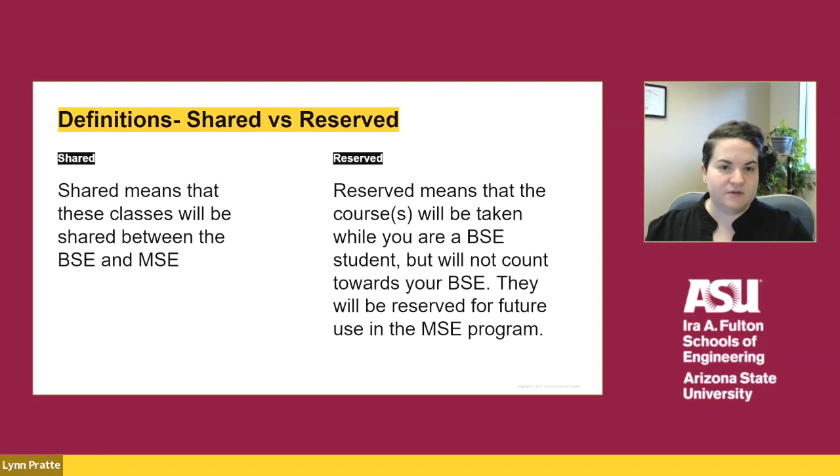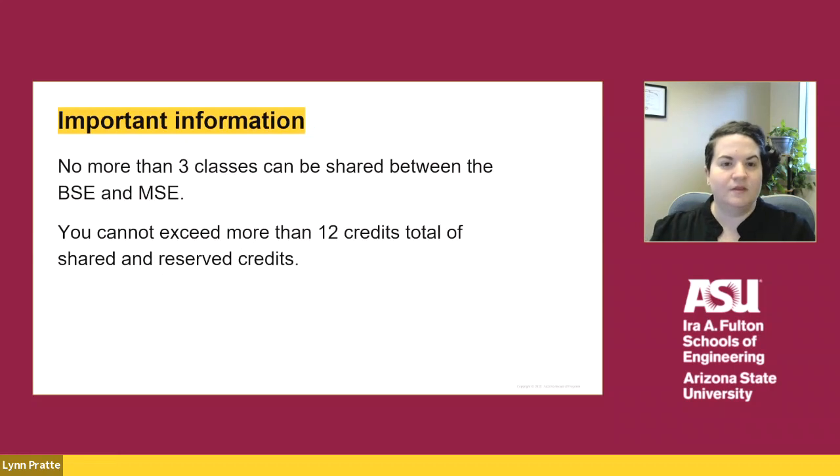Shared courses are courses that count towards your BSE and MSE degree requirements. Reserved courses are courses that you would take while you're an undergraduate student, but they would not count towards your undergraduate degree and are reserved for future use in your master's degree. Many students only have shared courses since that is where the real benefit of the 4 plus 1 program is. It's important to note that you cannot share more than three classes between your BSE and MSE degree, and overall you cannot exceed a total of 12 credits of shared and reserved coursework.